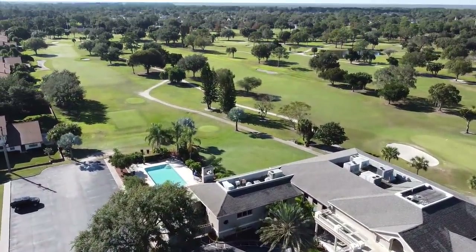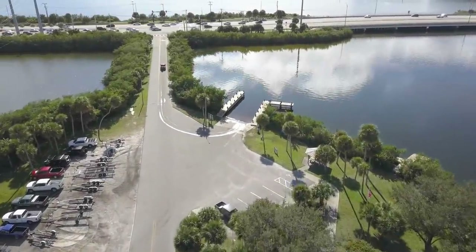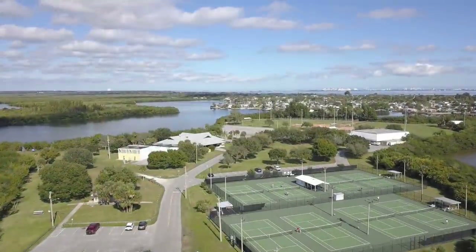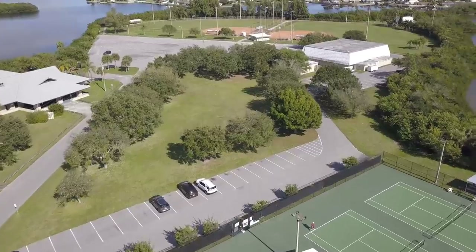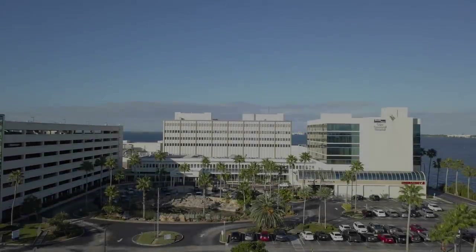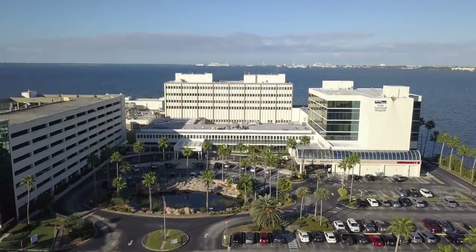Also nearby is Kiwanis Park, which offers boat-launching facilities, pickleball and tennis, meeting pavilions, playgrounds, picnic areas, and other facilities. You can also catch some local ball here. If medical issues are a concern, Port Canaveral Hospital is only minutes away, providing major medical care if needed.